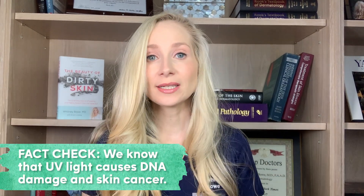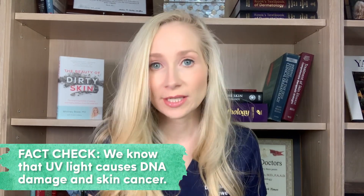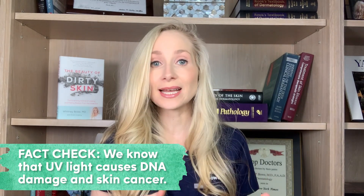UV rays — UV light is actually a known human carcinogen, meaning that we know that it creates DNA damage and it leads to skin cancer. UV light also is the primary cause of pretty much all the signs of aging that you see on your skin, and the number one cause of those signs is actually ultraviolet exposure.